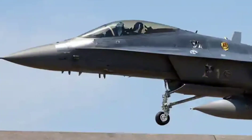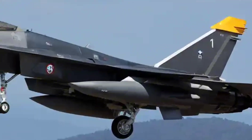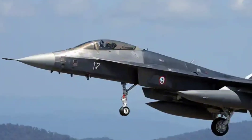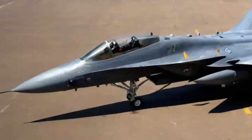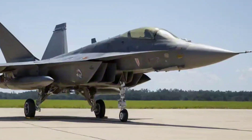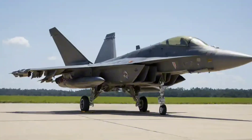But here's the twist — it's not entirely new. Underneath, it's a highly advanced variant of the F-16, one of the most successful fighter jets in aviation history. But make no mistake, this is no copy-paste. The F-21 has over 40 enhancements compared to the baseline F-16.